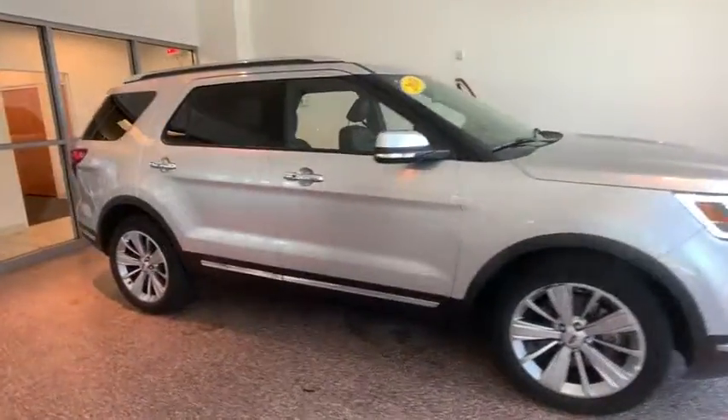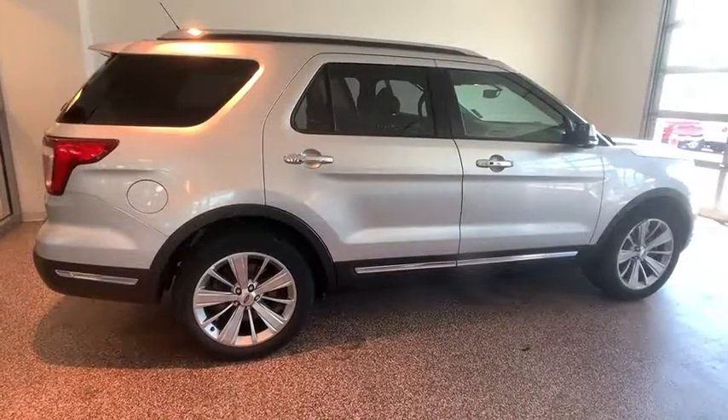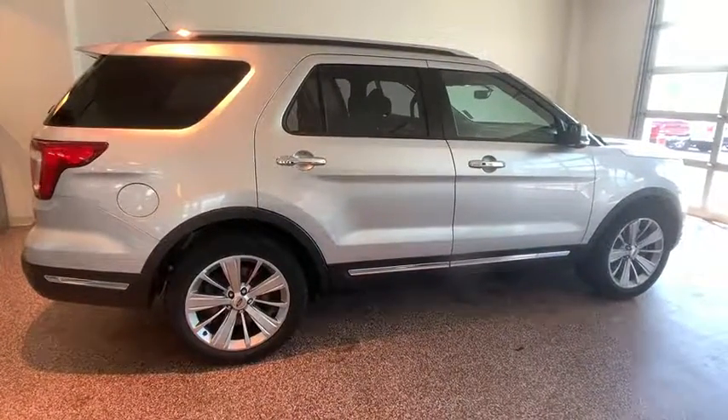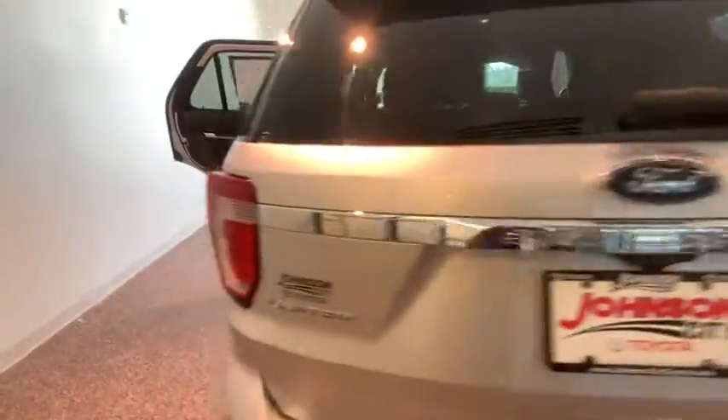Make a great choice today with the 2018 Ford Explorer. You've got a lot of capabilities to call on in a Ford Explorer. Don't underestimate your choices. This vehicle has less than 45,000 miles.